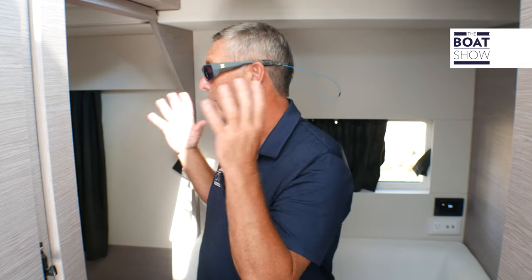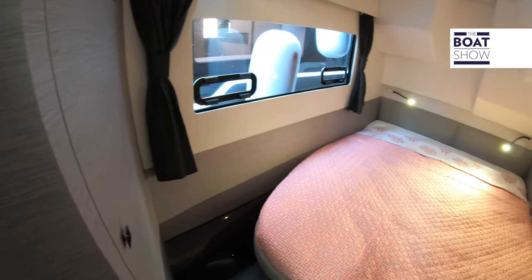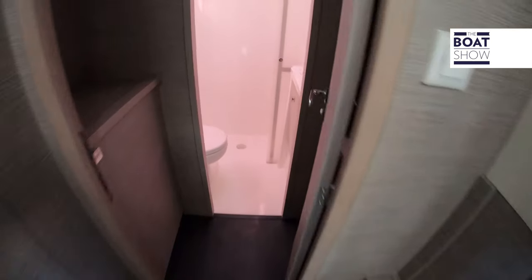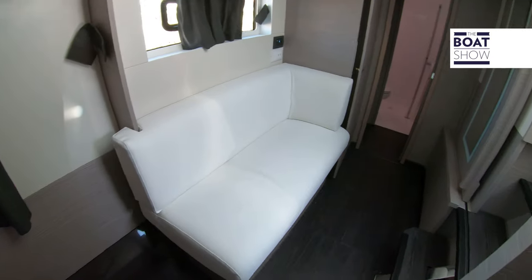Here we are in the owner's suite on the port side. We have a huge master cabin aft and then a full ensuite bathroom forward with a separate shower and head. We also have a beautiful sitting area back here and plenty of storage for your weekends away.